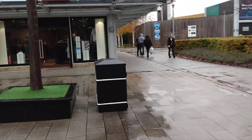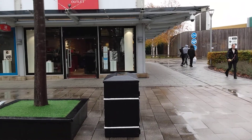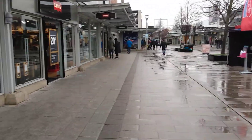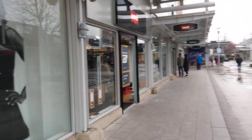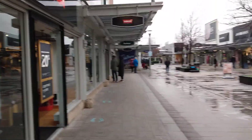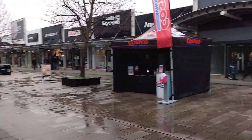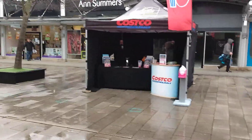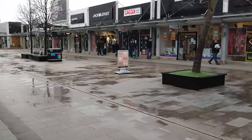If I just go this way I think... no, that's not what I thought it was. I was thinking of the children's adventure area but that's not what it is. It's certainly quieter on this side. There's a nice Costco, a Costco freezer.